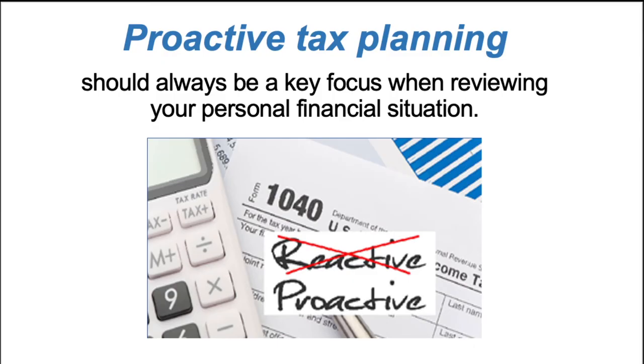Proactive tax planning should always be a key focus when you're reviewing your personal financial situation. One of our goals is to point out as many tax saving opportunities and strategies as possible for clients. This workshop will review some of the broad tax issues and some potential tax reduction ideas. Please remember that not all ideas may be appropriate for your personal situation. This workshop is really informational only and we always recommend that you address any tax strategy with your tax professional.